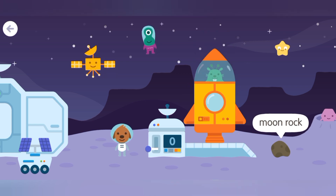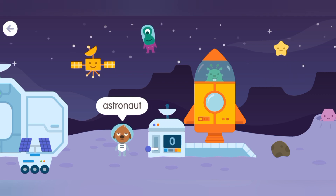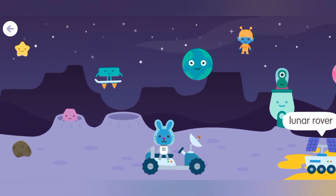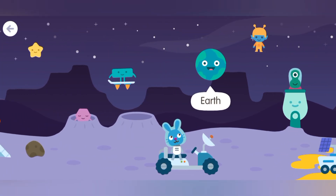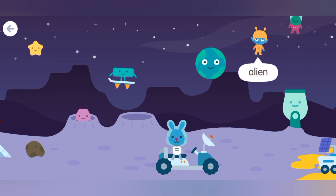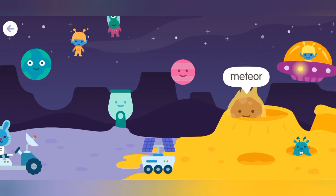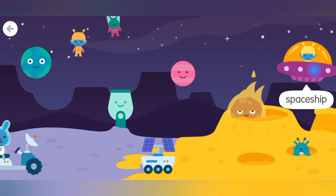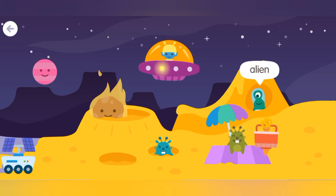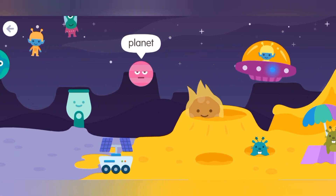Moon rock. Star. Astronaut. Lunar rover. Crater. Earth. Lunar rover. Alien. Alien. Lunar rover. Meteor. Space ship. Alien. Alien. Alien. Planet.